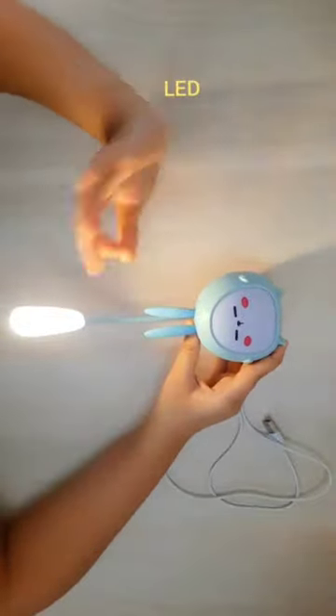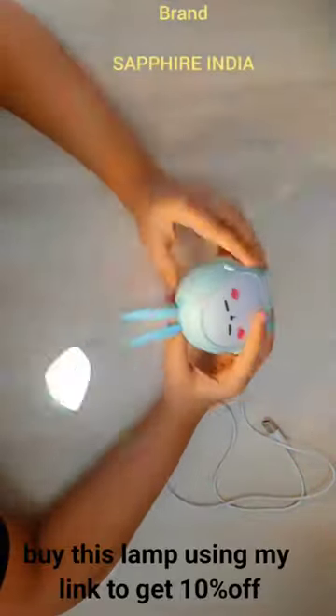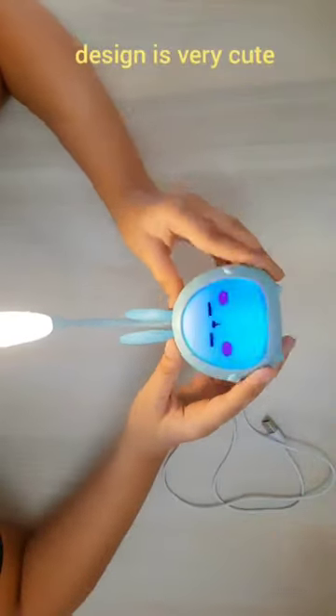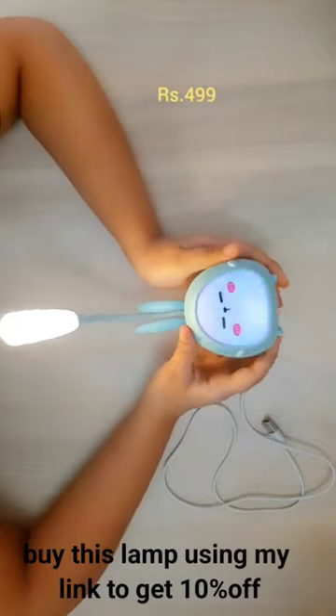And the best part? It's not just for students. Anyone can use it — from late-night readers to workaholics, this cute little lamp is your perfect companion. So why wait? Illuminate your world with this tiny titan. Remember, great things often come in small packages, and this cute little lamp is no exception.